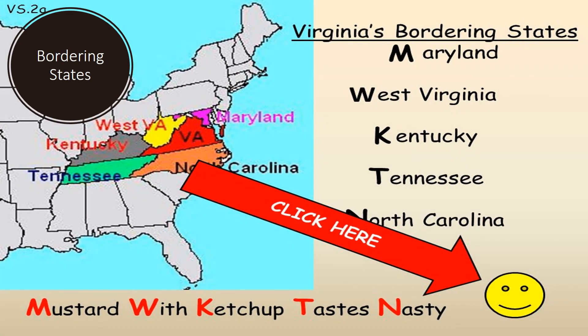Finally, it is important to have an understanding of our bordering states. I like to remember this with the phrase, 'Mustard with ketchup tastes nasty.' That way, when I start at the top right and make a C around Virginia, I get the states in the right order. They are Maryland, West Virginia, Kentucky, Tennessee, and North Carolina.